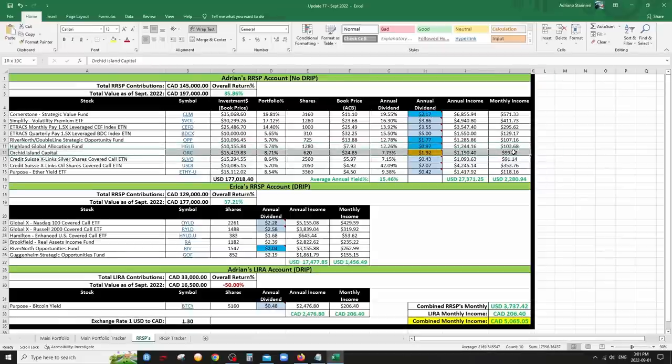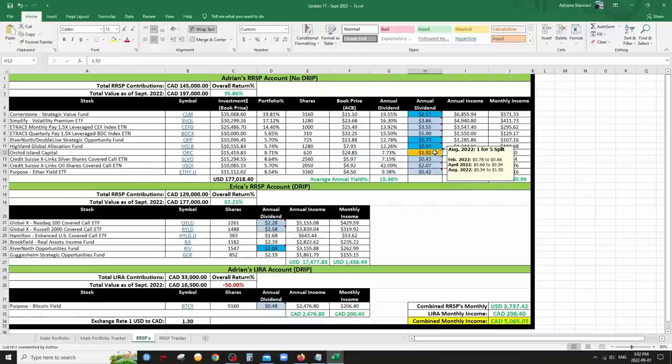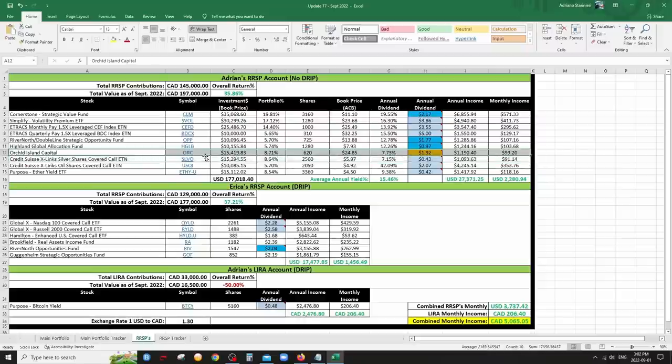ORC just had a reverse split — it's really not doing well and is literally my last single company in my retirement accounts. It holds leveraged mortgage REITs. After the split I multiplied my ACB by five and put the dividend at $1.92 annually, which is 16 cents a month — though I don't know if it'll stay at 16 cents. I'm still making about $100 a month on it with under 8% yield, so I'm going to keep it, let the income accumulate, and maybe eventually switch it to CEFD or MVRL.